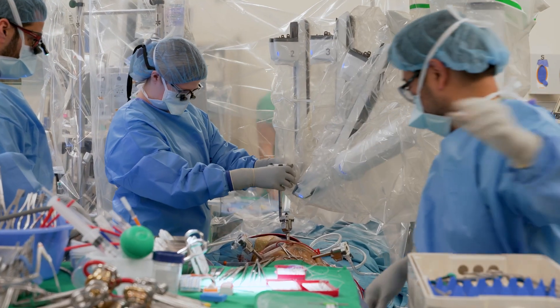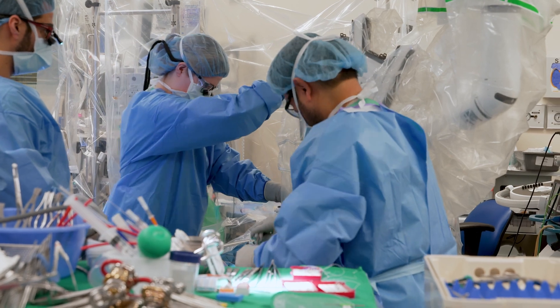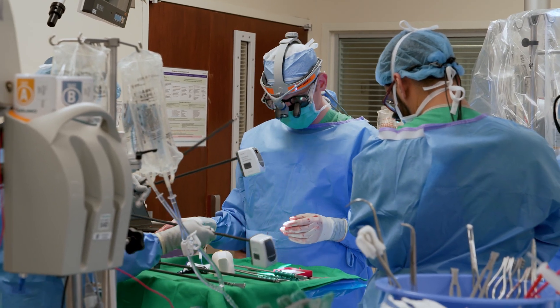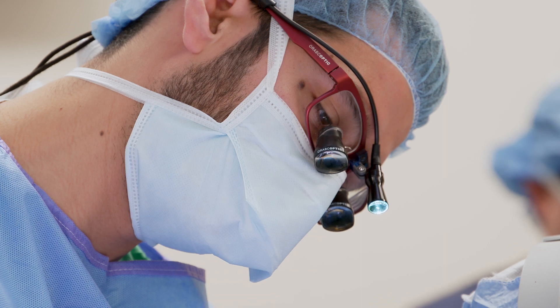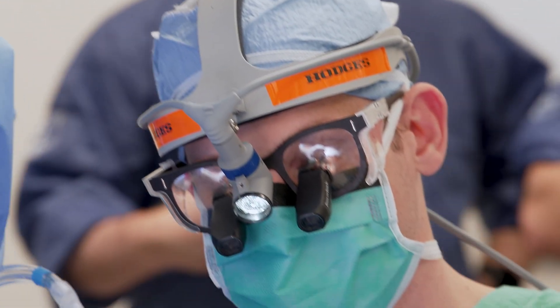I'm fortunate to come from a program with a well-established track record in robotics and I understand a system that is very reproducible. So to come to Northwestern, it was just a matter of training the team and really spending the weeks and the hours to do simulation and practice cases — really making sure that everybody was 100% up to speed before we even did our first case. From the very first patient that we did a robotic operation at Northwestern, it felt just the same as it has all along.